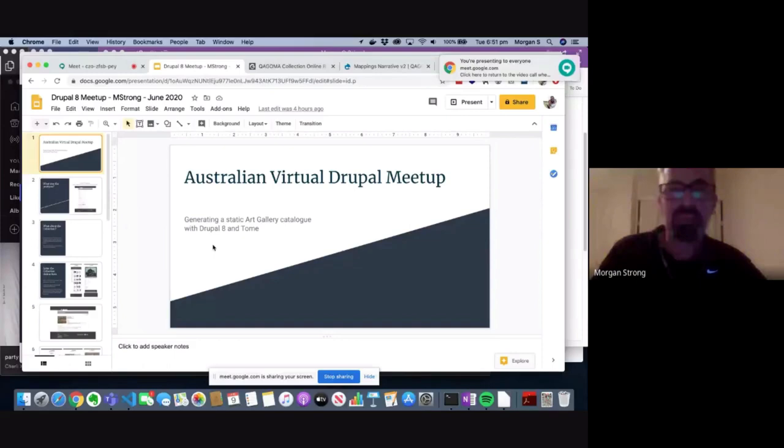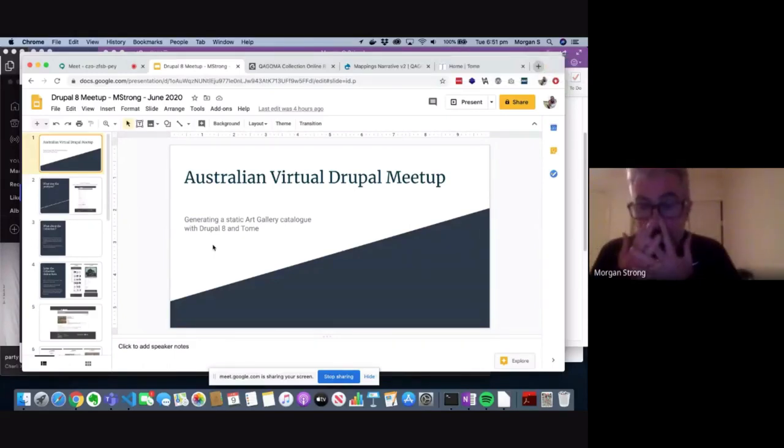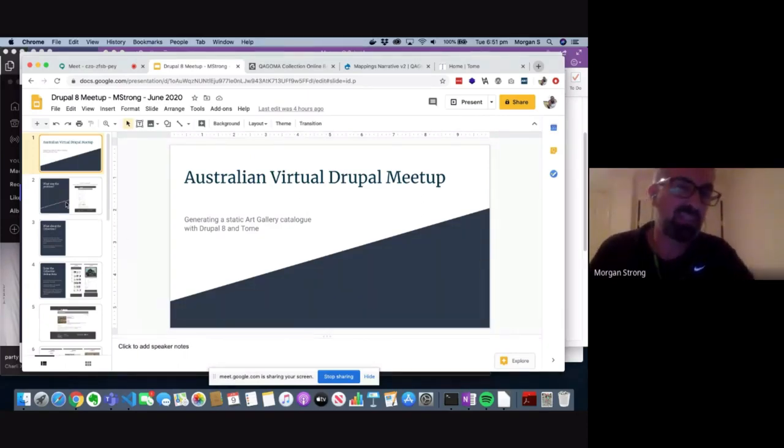It's time for our second presentation from Morgan Strong, who will be presenting a case study on Tome and the Algolia search engine. I should put a caveat out there: I'm not speaking on behalf of my employer, the Queensland Art Gallery and Gallery of Modern Art. I work there and I'm just sharing some stuff I've recently done. This isn't an official presentation from my employer.